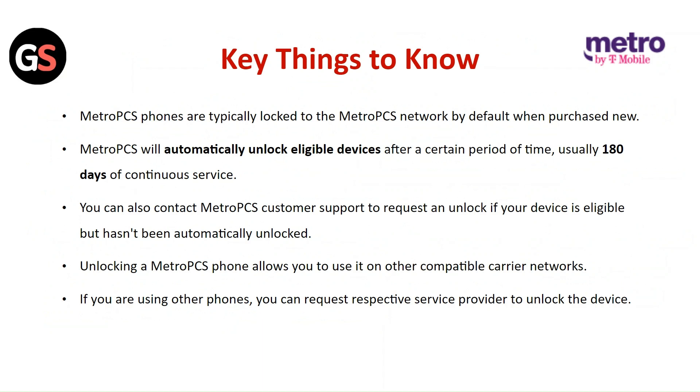Key things to know: Metro PCS phones are typically locked to the Metro PCS network by default when purchased new. Metro PCS will automatically unlock eligible devices after a certain period — usually 180 days of continuous service. You can also contact Metro PCS customer support to request an unlock if your device is eligible but hasn't been automatically unlocked.